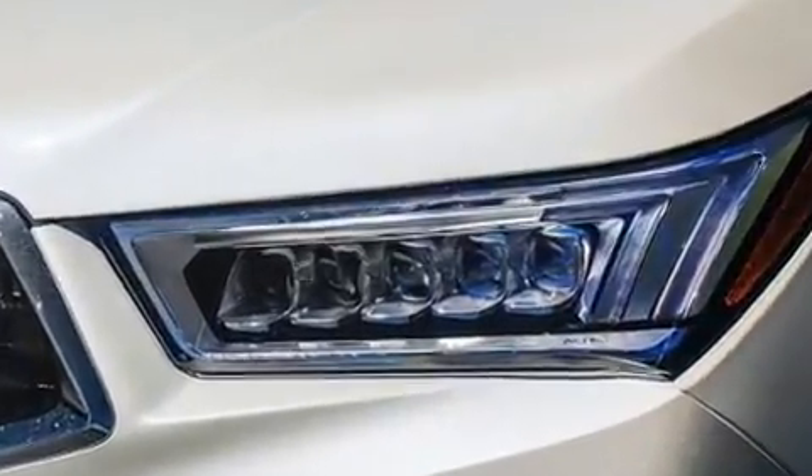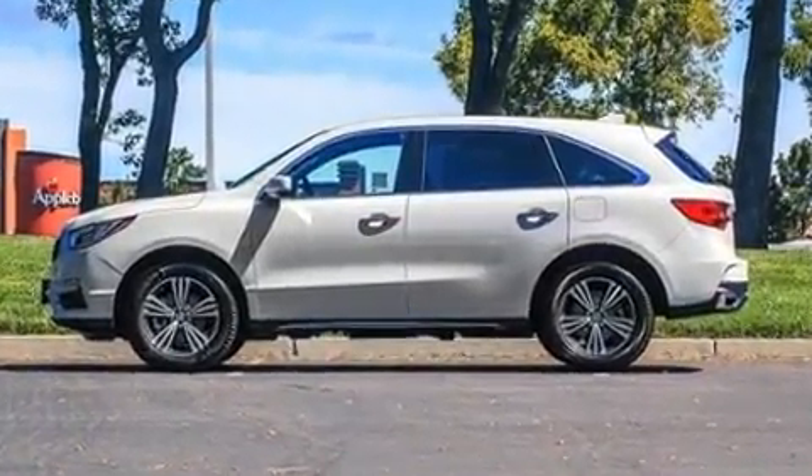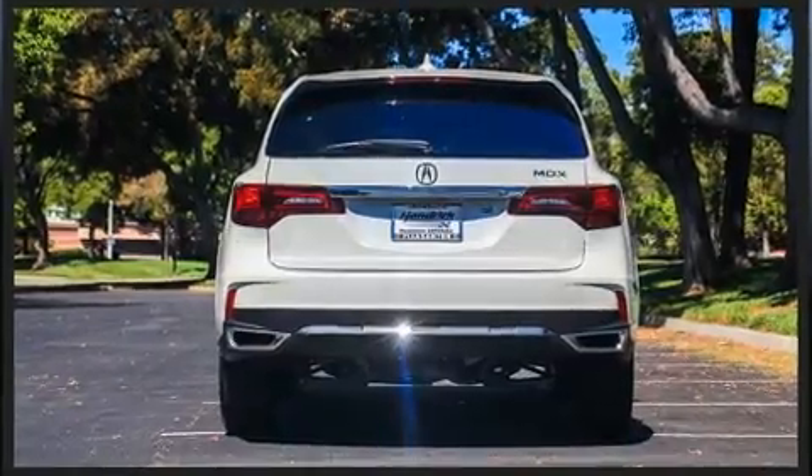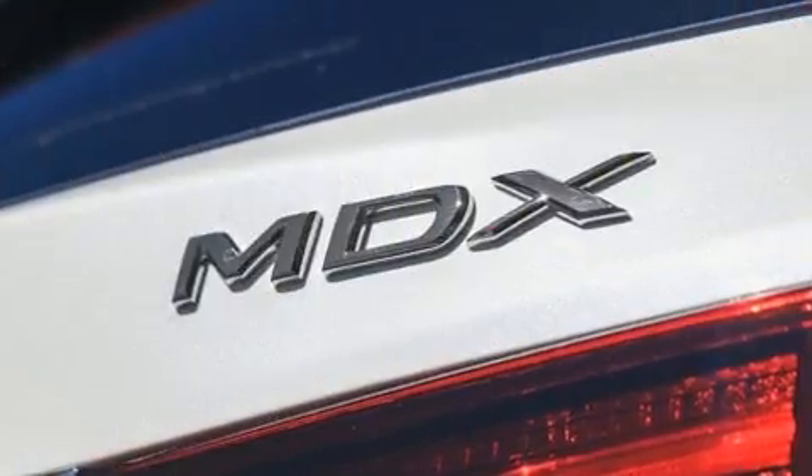Acura prioritized comfort and style by including delay-off headlights, a tachometer, power front seats, a built-in garage door transmitter, and the power moonroof opens up the cabin to the natural environment.